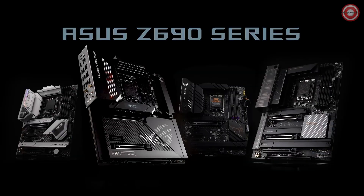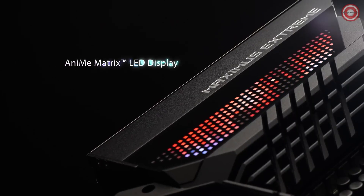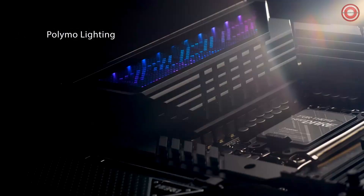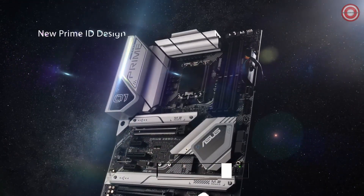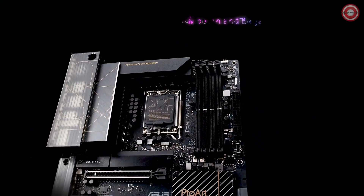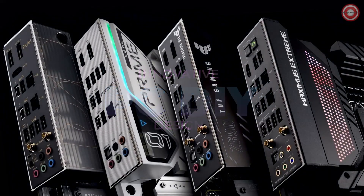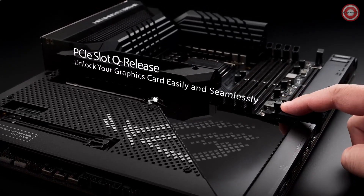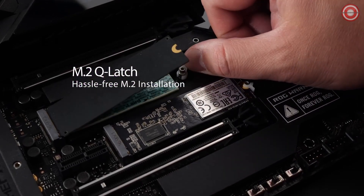On the connectivity front, the ASUS ROG Strix Z690-E Gaming Wi-Fi doesn't disappoint. You'll find 2.5 gigabit LAN, DisplayPort, HDMI, USB-C 3.2 Gen 2x2, USB 3.2 Gen 2 both USB-A and USB-C, USB-A 3.2 Gen 1, and USB 2.0 ports. There's also optical S/PDIF, Wi-Fi for wireless connectivity, and all the audio jacks you could possibly need. Internally, ASUS has ensured that you have plenty of headers for additional components requiring a USB interface.